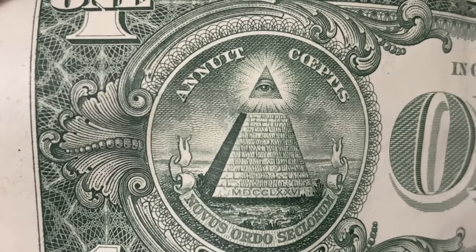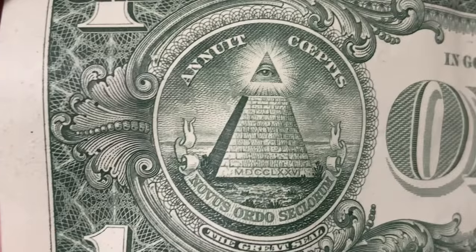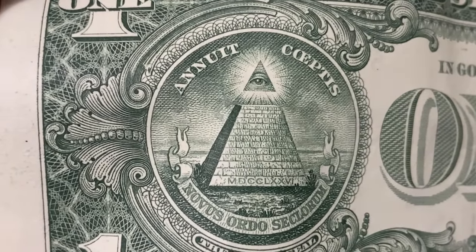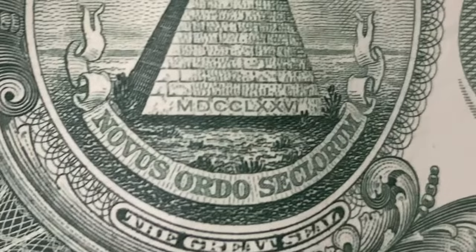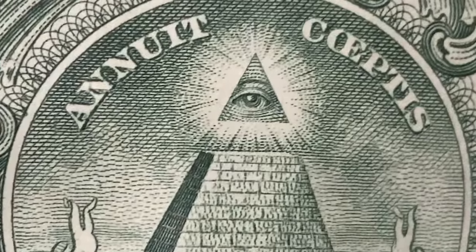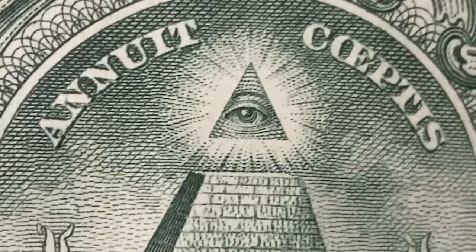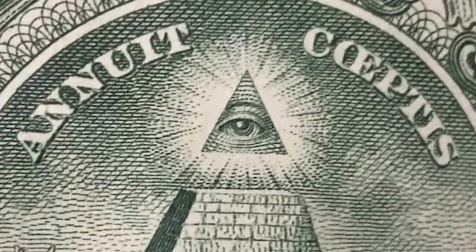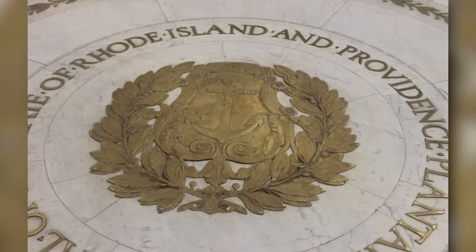Across from the Great Seal is the most confounding image: an unfinished pyramid of 13 rows, allegedly symbolizing strength and duration. The lowest row on the pyramid has the number 1776 emblazoned in Roman numerals, and just below it is a banner that reads 'Novus Ordo Seclorum,' which means 'a new order of the ages,' referring to a new form of government. At the top of the pyramid is the paranoia-inducing Eye of Providence, which represents the all-seeing eye of the divine. It's surrounded by the Latin phrase 'Annuit Coeptis,' which means 'Providence has favored our undertakings,' referring to the protective care of God.